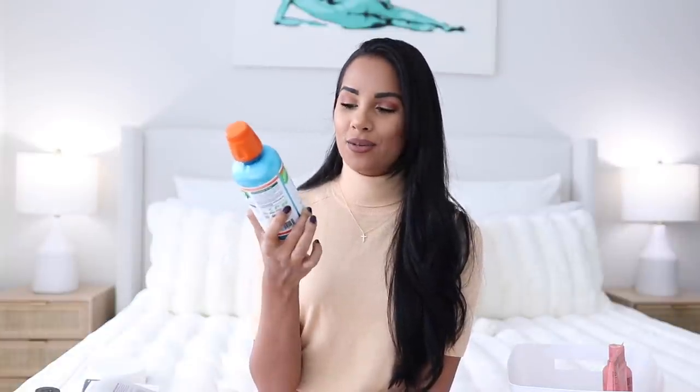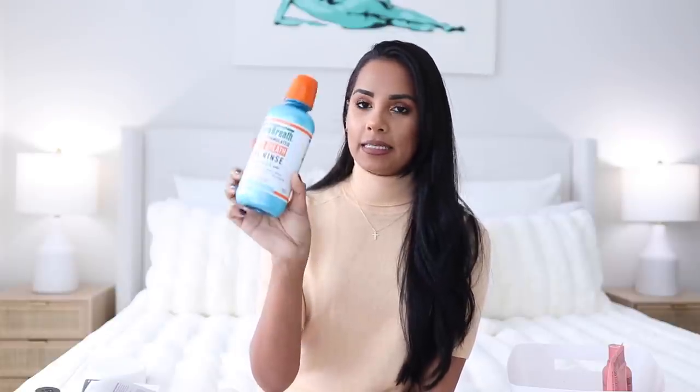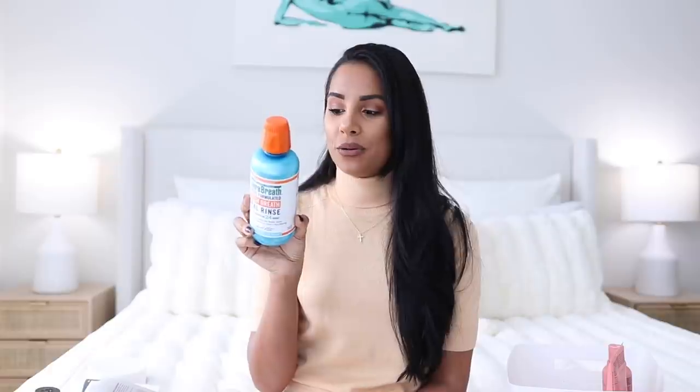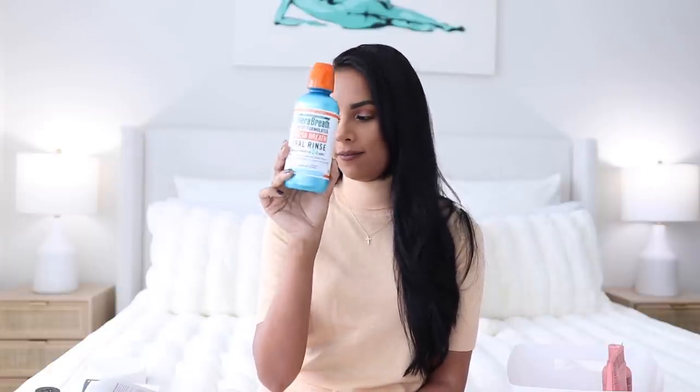Another TikTok-made-me-buy-it product is this mouthwash, which is apparently the best on the market right now. I also got it at Target — it's the Therabreath Dentist Formulated Fresh Breath Oral Rinse in the Icy Mint flavor. It truly makes your mouth feel super clean afterwards. Love using this.